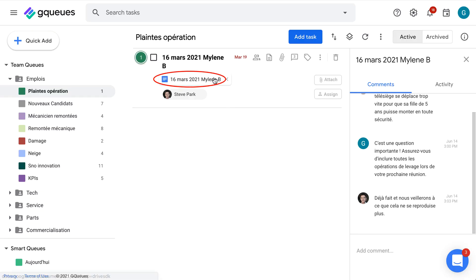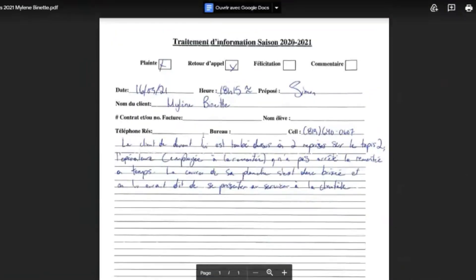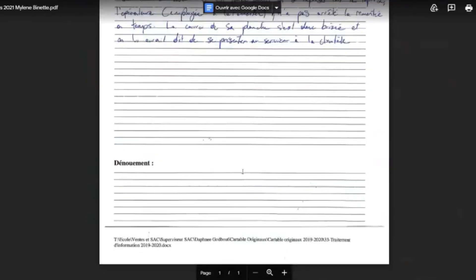We're putting our reports in GQ by attaching them, and also saving them to Google Drive. This is our complaint form that's being opened by the customer. We take the phone, take a picture right away, put it in GQ, and place it in the appropriate category.